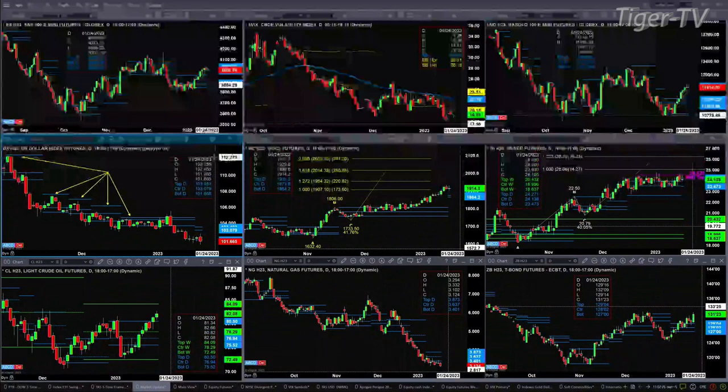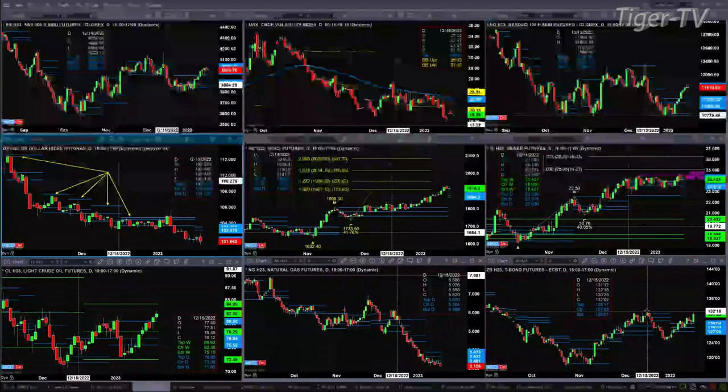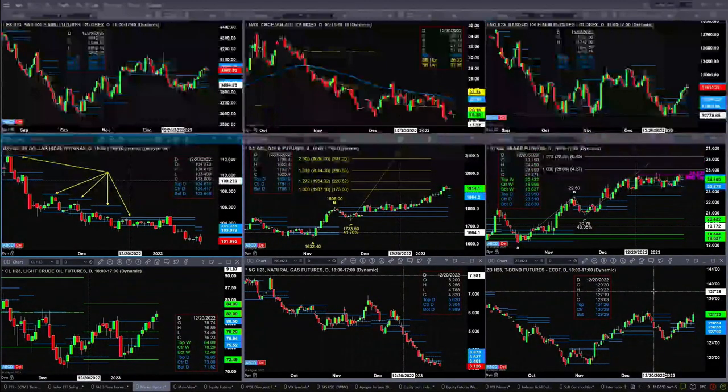Natural gas just won't get out of its own way. I don't even have the A-to-B equals CD pattern, but as you can see, price is below the bottom of its daily profile — old support becoming resistance. The 30-year Treasury has made its way back, pretty darn close to the most recent highs from December 15th. A close above 131 to 132.15 could be signaling an A-to-B equals CD move to the upside for the 30-year.